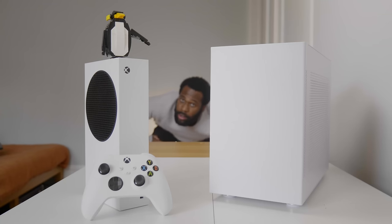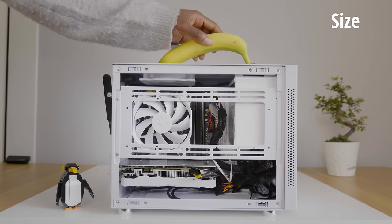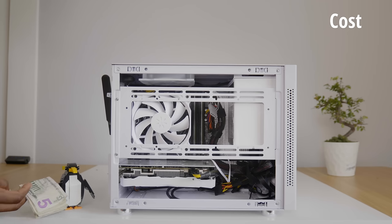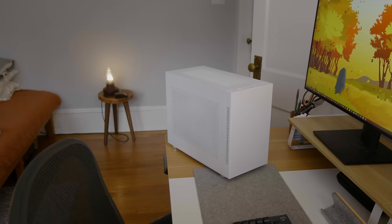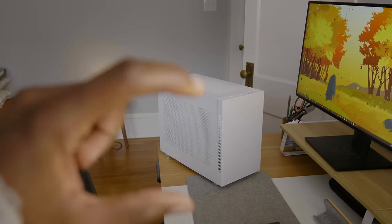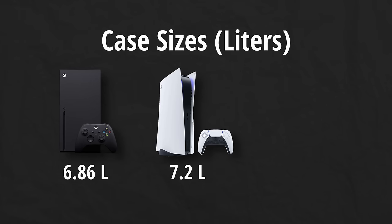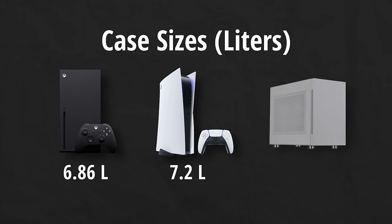We're finally ready to battle the consoles. Let's break down the PC versus console battle into four categories: size, power consumption, gaming performance, and cost. Let's start with size. This is a bloodbath. The consoles will be noticeably smaller than pretty much any PC at the same price. The Xbox Series X and PS5 are both about 7 liters, and my Sama IM01 case is about 22 liters — a 3x increase. Consoles take the win.